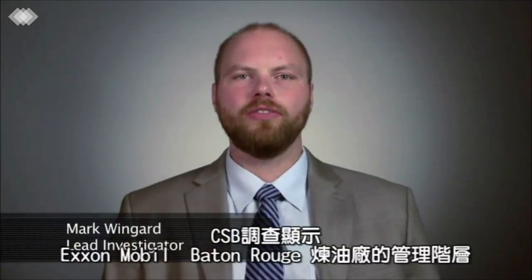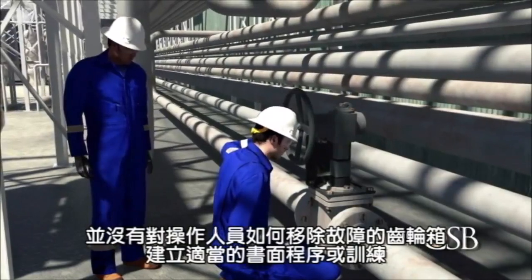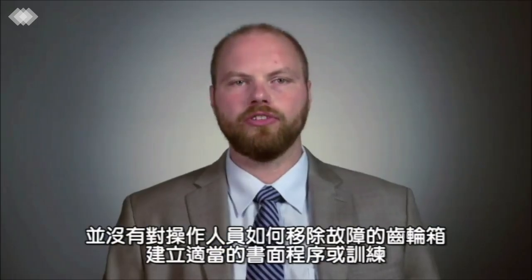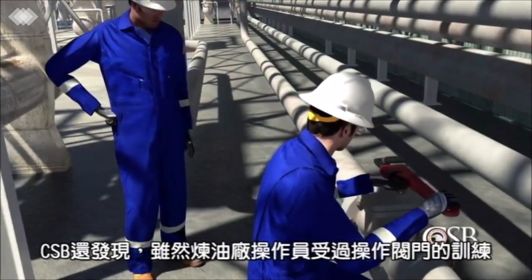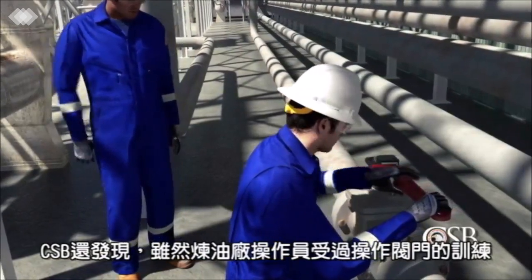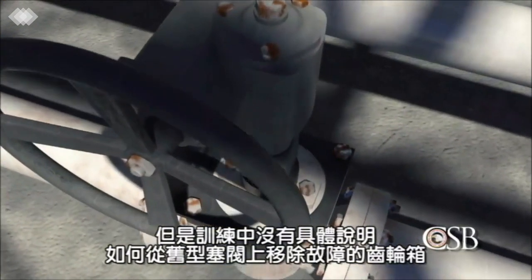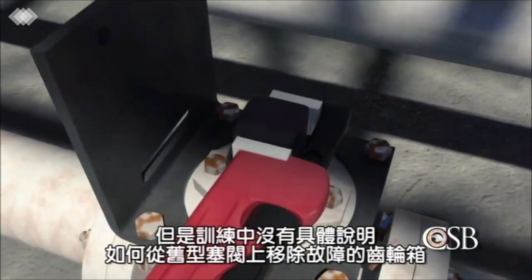Our investigation into the incident revealed that management at the ExxonMobil Baton Rouge refinery were accepting of operators in the alkylation unit removing malfunctioning plug valve gearboxes without adequate written procedures or training. The CSB also found that although refinery operators did receive training on hard-to-operate valves, the training did not specifically address how to remove an inoperable gearbox from the older plug valve model.